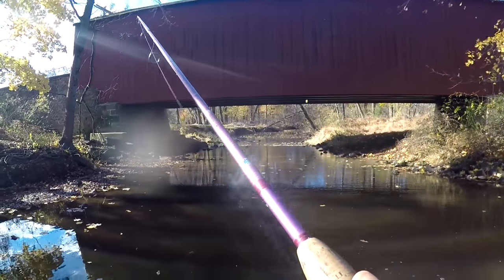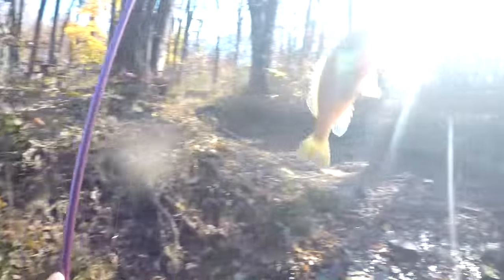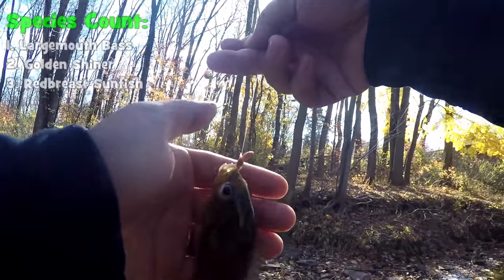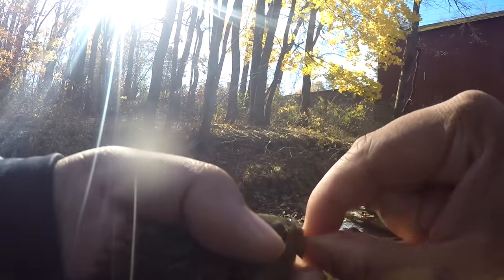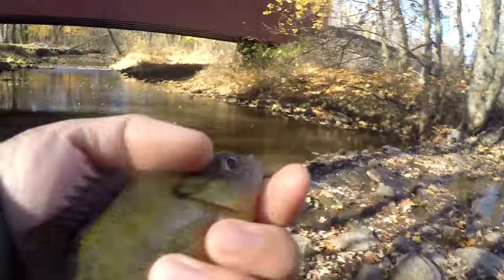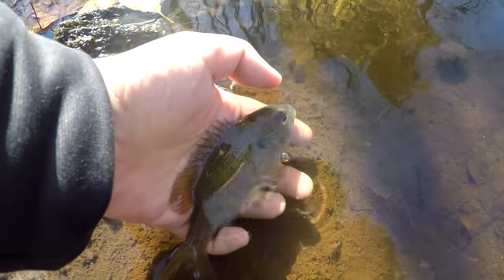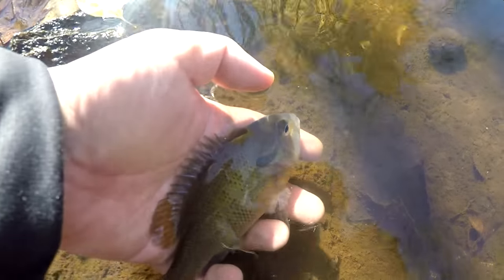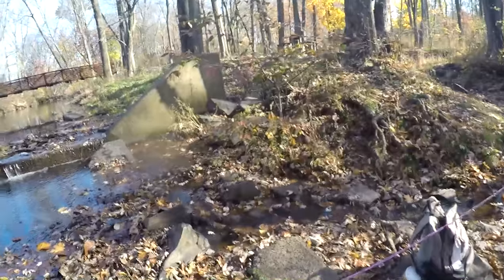Fish on! Third species of the day — it seems that giveaway is going to happen! A redbreast sunfish — we've been catching this one here too often recently. Let's release this guy. Little redbreast thought he'd be able to eat my night crawler and get away. He doesn't want to go — maybe he really liked the warmth of my hand.